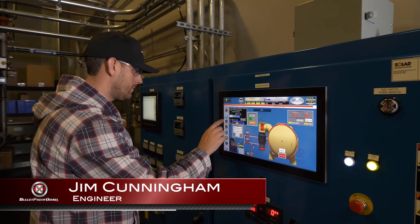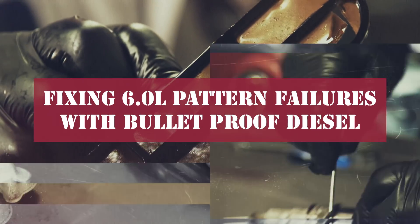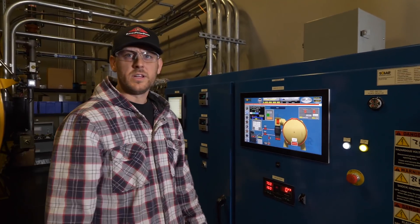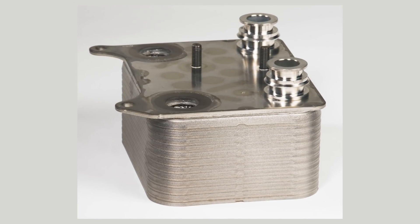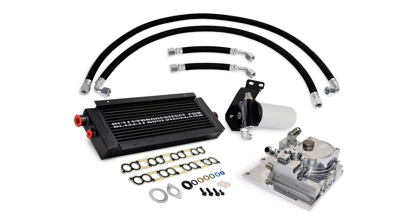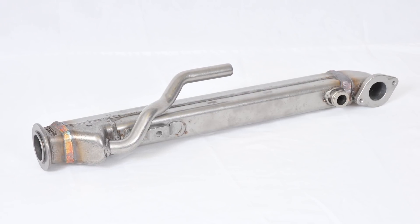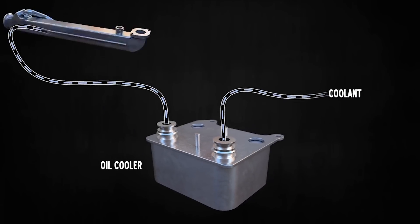In this video we're going to take a look at the 6 liter EGR cooler — the problem and the bulletproof solution. In the previous segment we discussed the 6 liter engine oil cooler, what it can affect when it fails, and the bulletproof diesel solution. In this video we'll take a closer look at the EGR cooler in the 6 liter, which is one of the primary components that can be destroyed by a malfunctioning oil cooler.